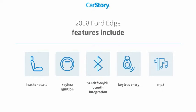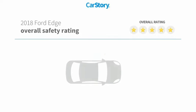Features also include keyless entry, keyless ignition, leather seats, MP3, and hands-free Bluetooth integration with these ratings.